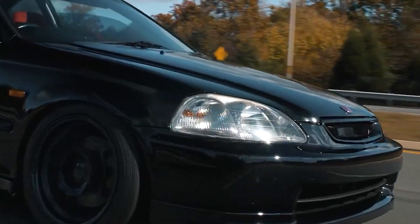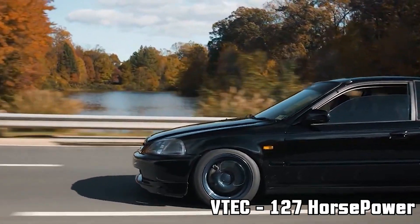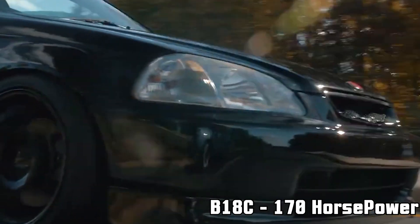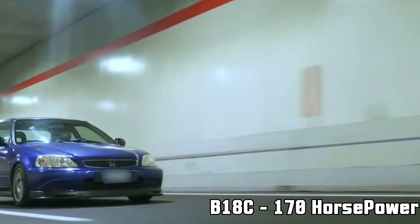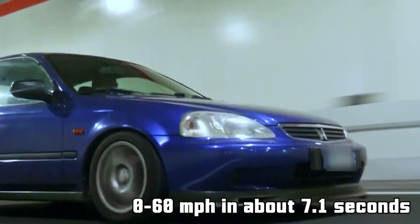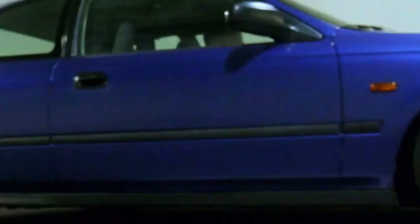You can pick the base 1.6-liter four-cylinder with 106 HP, the sporty 1.6-liter VTEC with 127 HP, or the powerful 1.8-liter B18C with 170 HP that came in the Civic Type R. The Civic can accelerate from 0 to 60 miles per hour in 7.1 seconds with the B18C engine, and it also has a decent battery life of about four years.